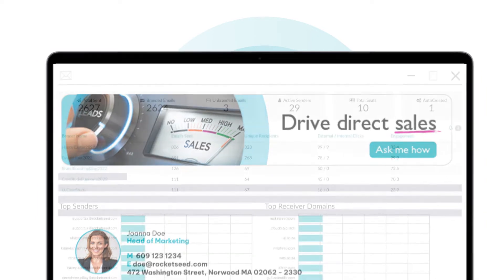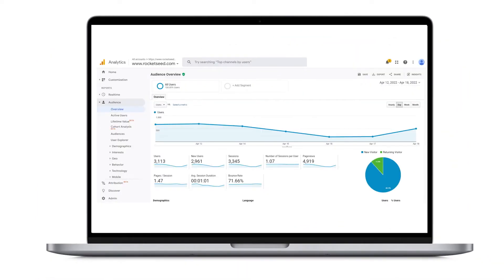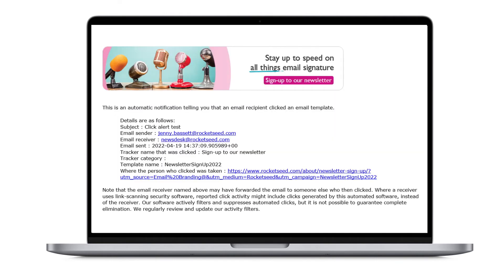Drive direct sales. Plus, every recipient engagement is reported to give you in-depth analysis, actionable insights, and even real-time click notifications so you can respond immediately.